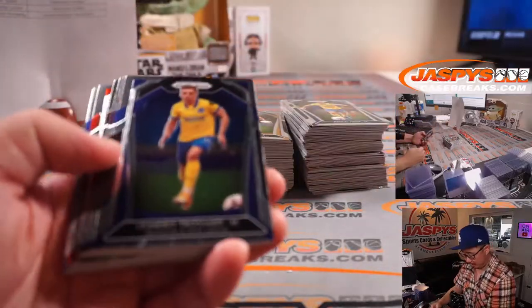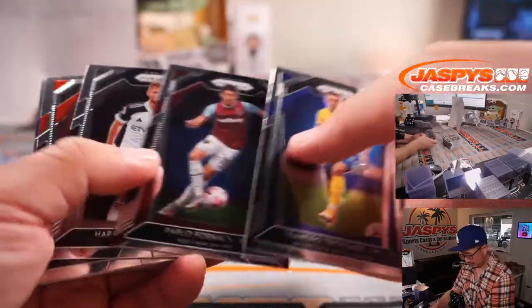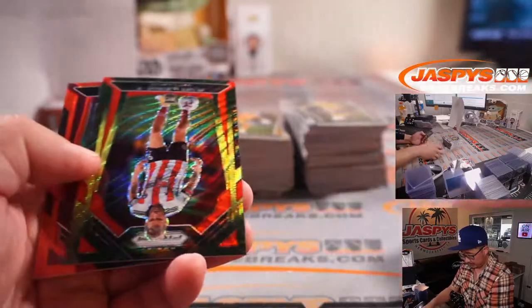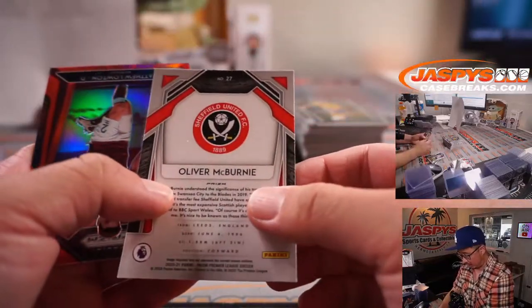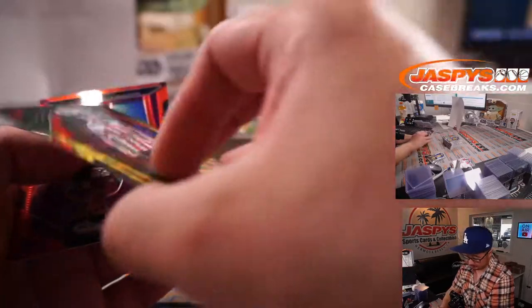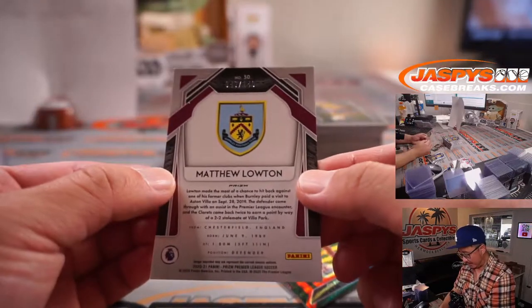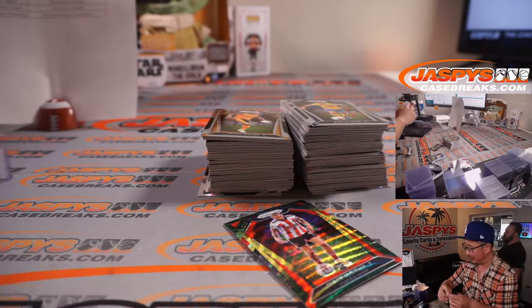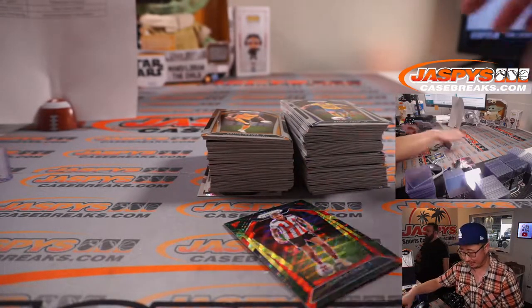Next we got Oliver McBurney, Sheffield. And Matthew Lawton, 46 out of 149. Nick's been on — I'm preaching to the choir. I'm for Nick, I'm preaching to the converted.